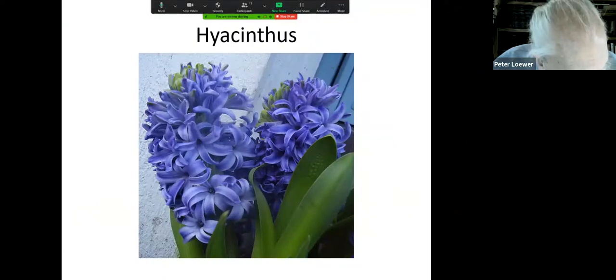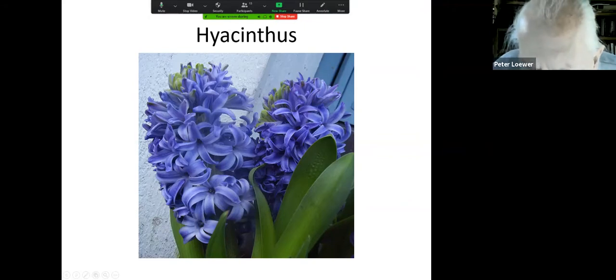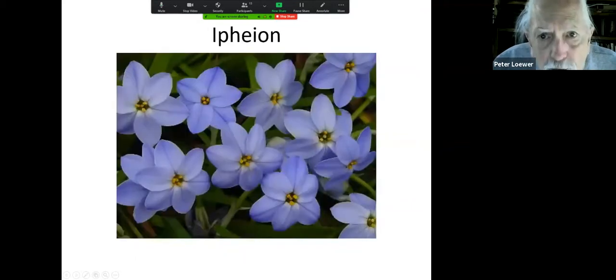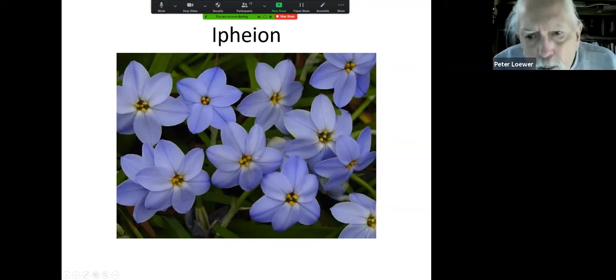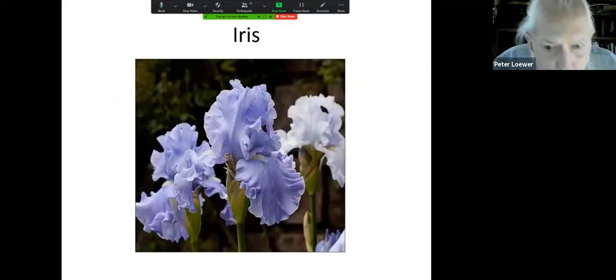These are hyacinths — you're all familiar with them. Remember that each year a new shade comes out, so you're never without an opportunity to grow a new color variation. And ixia — a member of the iris family — will grow in an area as long as they get spring sunlight without interruption from leaves. They will become hardy; they come from South Africa.